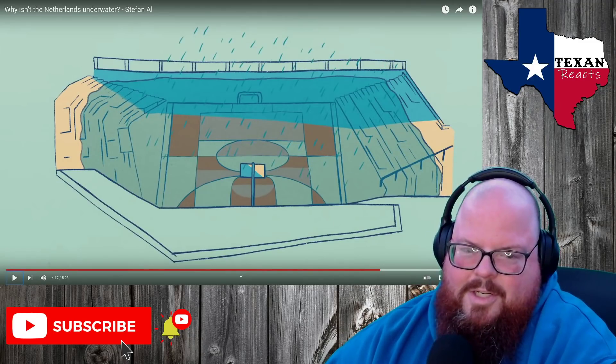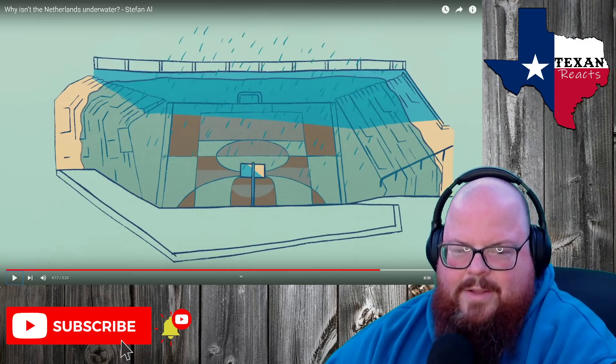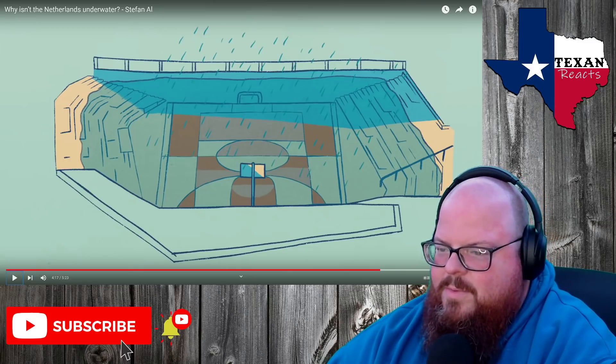I think that's genius. It's only going to fill up every now and then, like every few years. So why not the rest of the time be public works, parks and stuff? That's really cool.